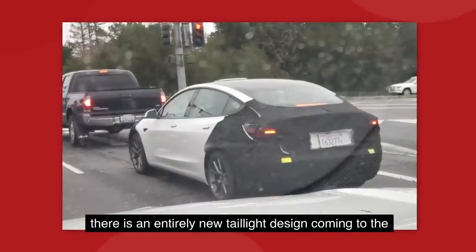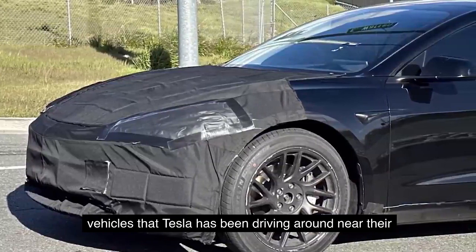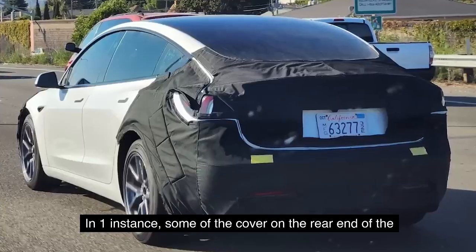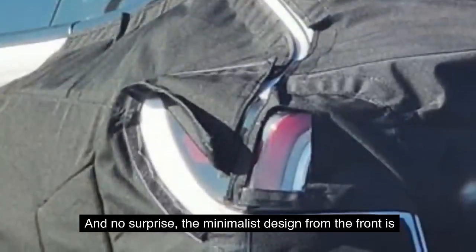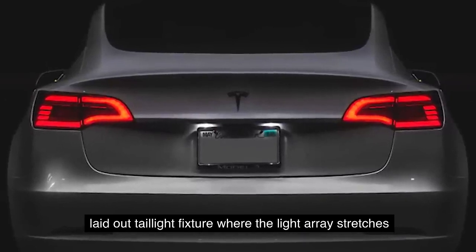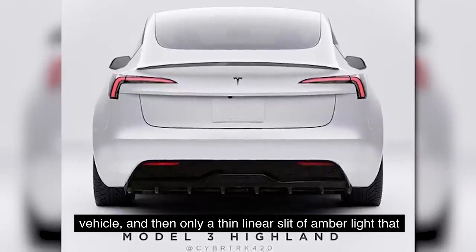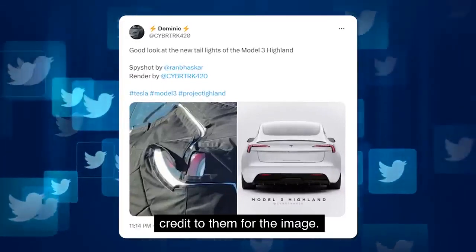Moving around to the back, there's an indication of an entirely new taillight design coming to the Model 3 Highland. A lot of information comes from test vehicles Tesla has been driving near their design headquarters in California — they add protective covers to conceal exterior design changes during road testing. In one instance, the cover on the rear end came loose and revealed the new taillight. The minimalist design from the front is continued on the rear: Tesla is moving from a horizontally laid out taillight that stretches wide left to right, compressing it into a narrow vertical arrangement on the outside edge, with only a thin linear slit of amber light extending toward the center. This was illustrated clearly in a rendering by Cybertruck420 on Twitter.